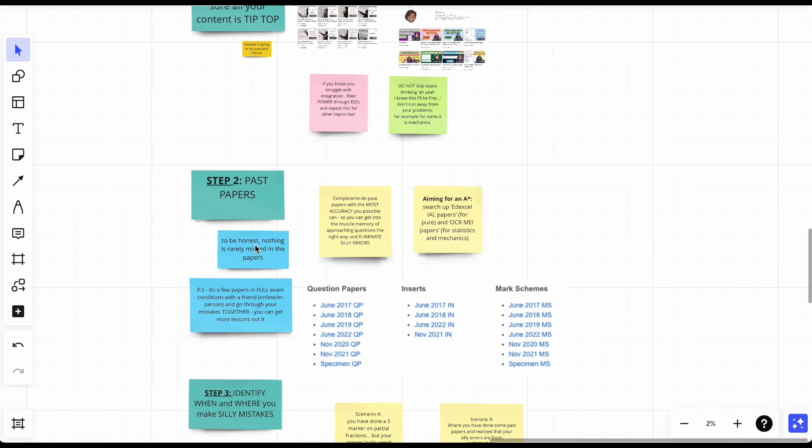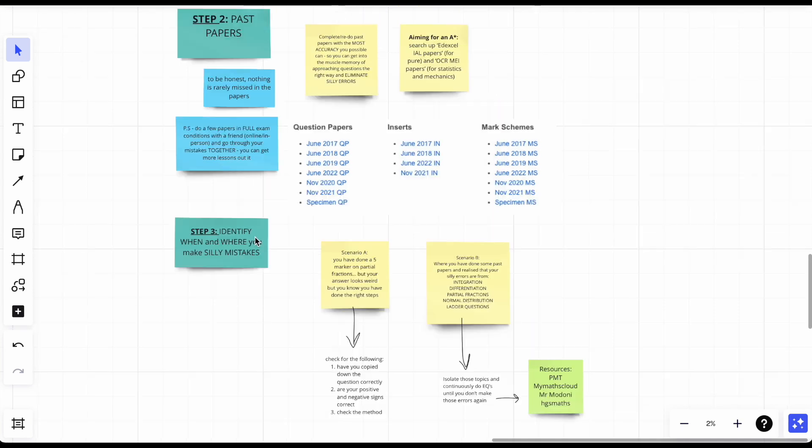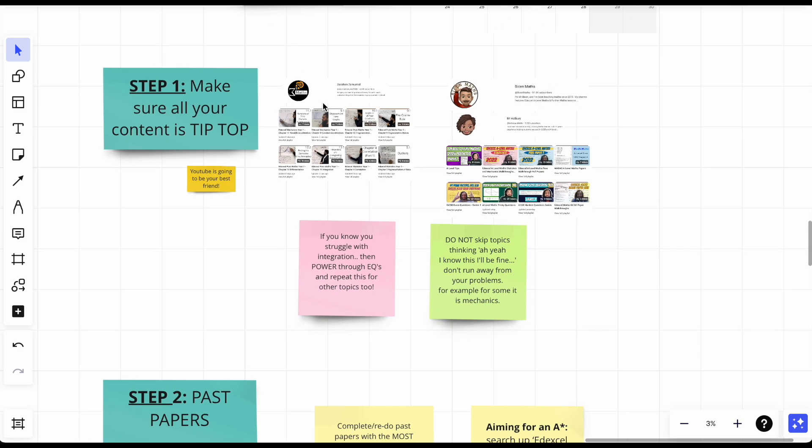Here are the three steps. Step one: make sure all your content is tip-top. Step two: past papers. Step three: identify when and where you make silly mistakes.